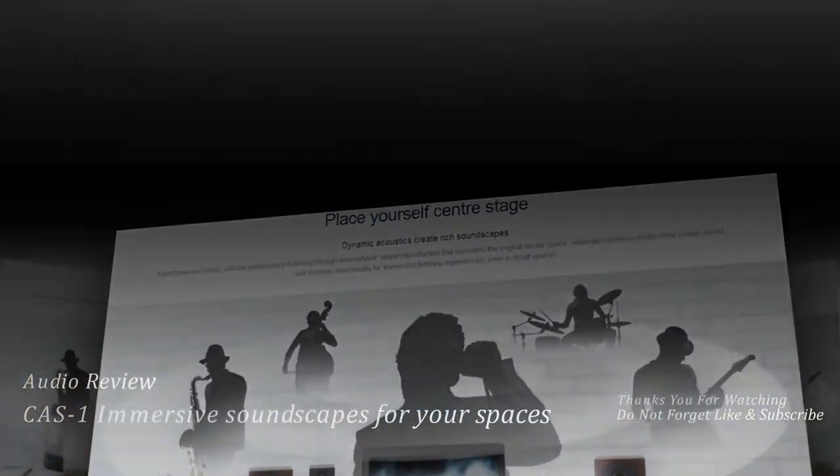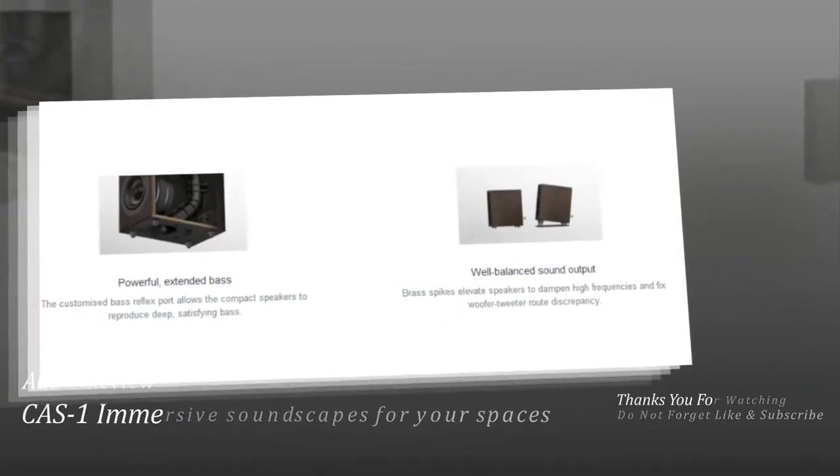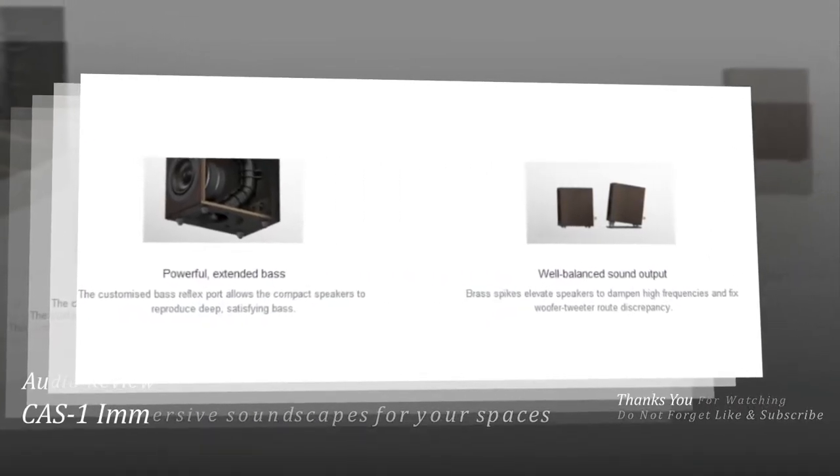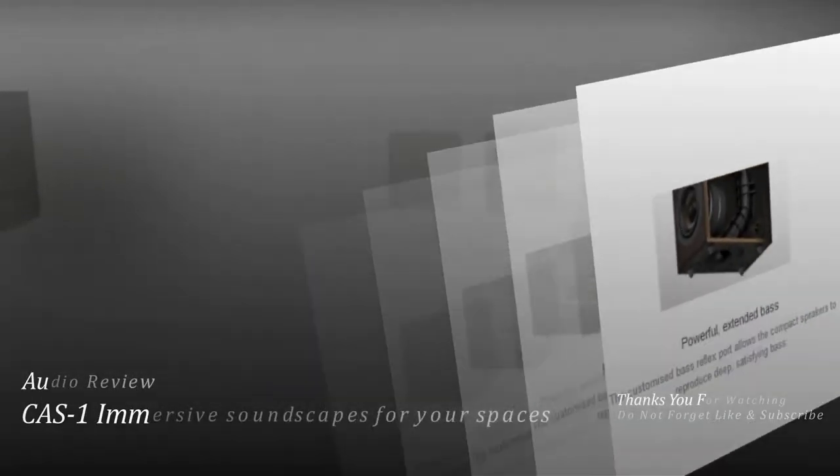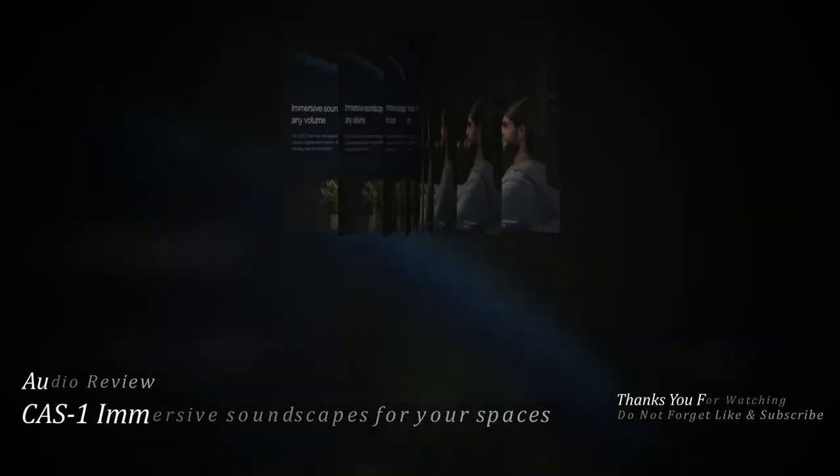Designed for clarity. Compact separate speakers for near-field listening — housed in specially painted high-grade cabinets, the separate Ka-1 speakers create an ideal acoustic field on your tabletop.